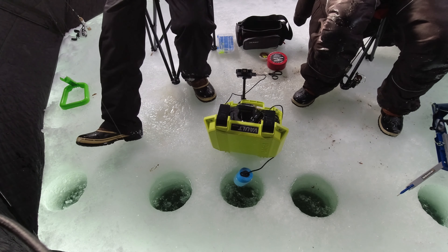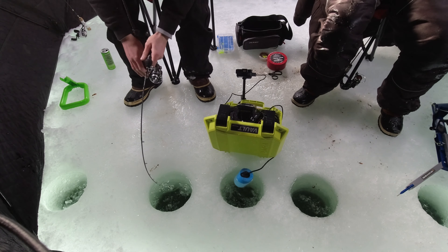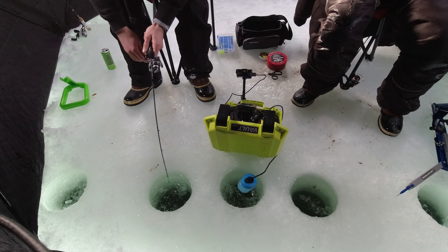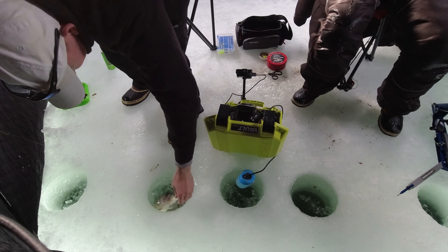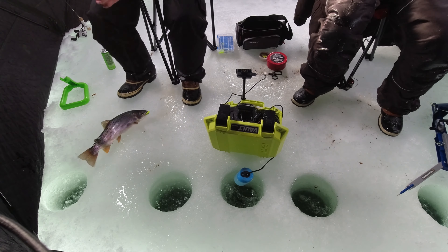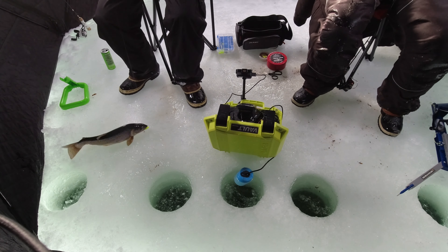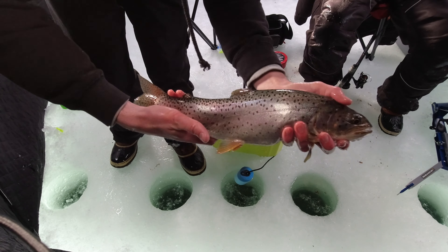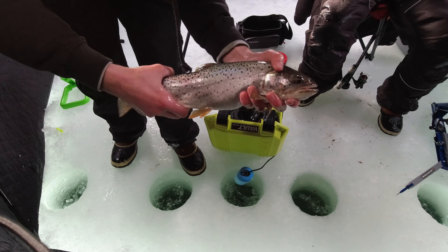He thumped me. This one was very, very aggressive. Oh my god — not as big as yours but he's big. He's chunky — caught on the paddle bug. Another beautiful cutthroat, just a big chunky massive boy. Look at that. He's a good healthy one, let's let him go.